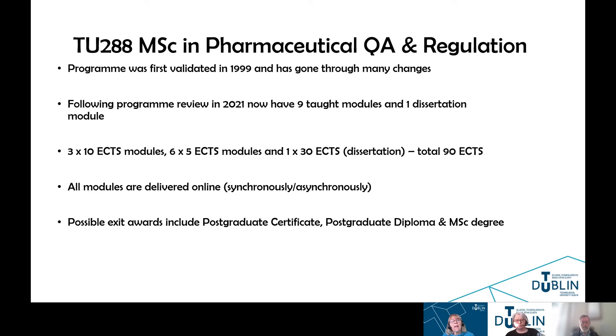There is an exit award of a postgraduate certificate after 30 ECTS, an exit with a postgraduate diploma after 60 ECTS, and then an exit with the MSC degree, which is a total of 90 ECTS. That is a short synopsis of the part-time MSC program currently offered to those working in the pharmaceutical industry or related industries in Ireland.